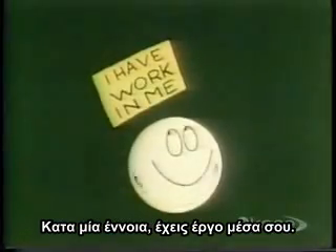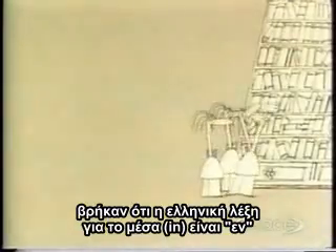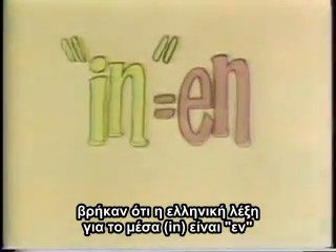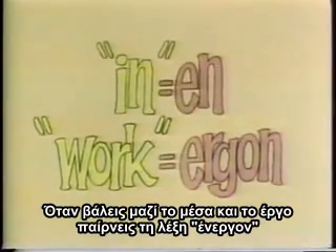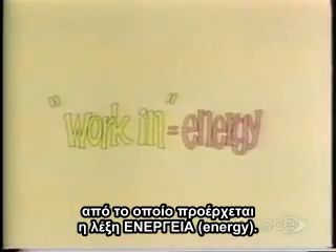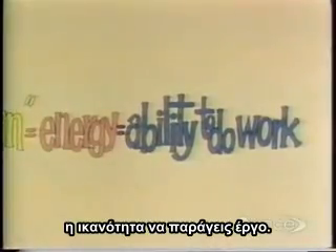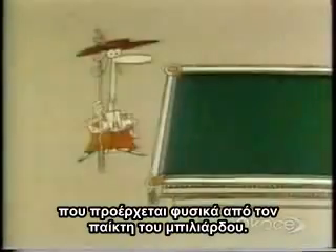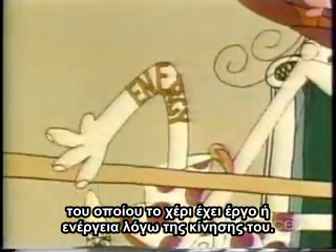In a sense, you have work in you. Physicists, keen as ever on borrowing words from other languages, went this time to Greek, and found that the Greek word for 'in' is 'en,' and that the word for work is 'ergon.' When you put en and ergon together, you get 'energon,' which comes out as the English word 'energy.' And the physicists agreed to use this word to mean the ability to do work. So the moving billiard ball had energy. The origin of this energy was, of course, the billiard player, whose arm had work in it — or energy — because of its movement.